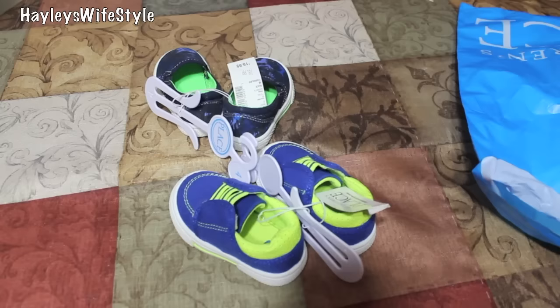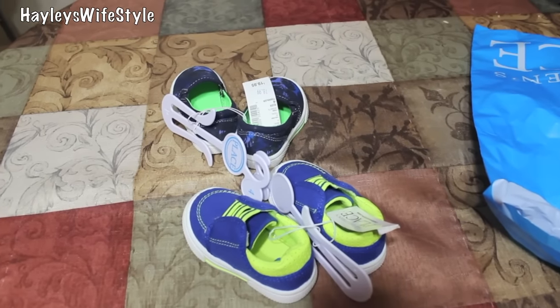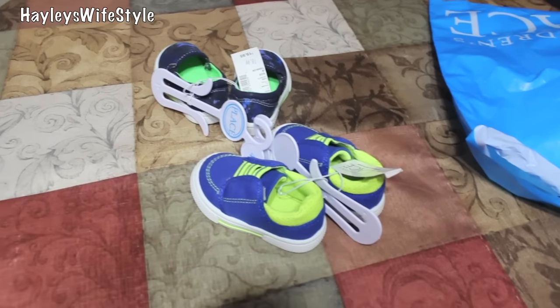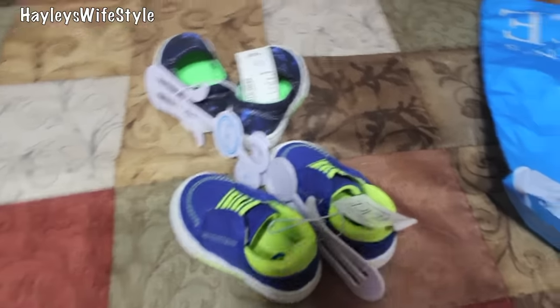So I only paid $5.98 for these two pairs of shoes at The Children's Place, so definitely go check it out. I think the coupon is good until the 12th. If you guys want to go get your kids some shoes, I highly recommend stopping by there and seeing if they have the same sale at your location.